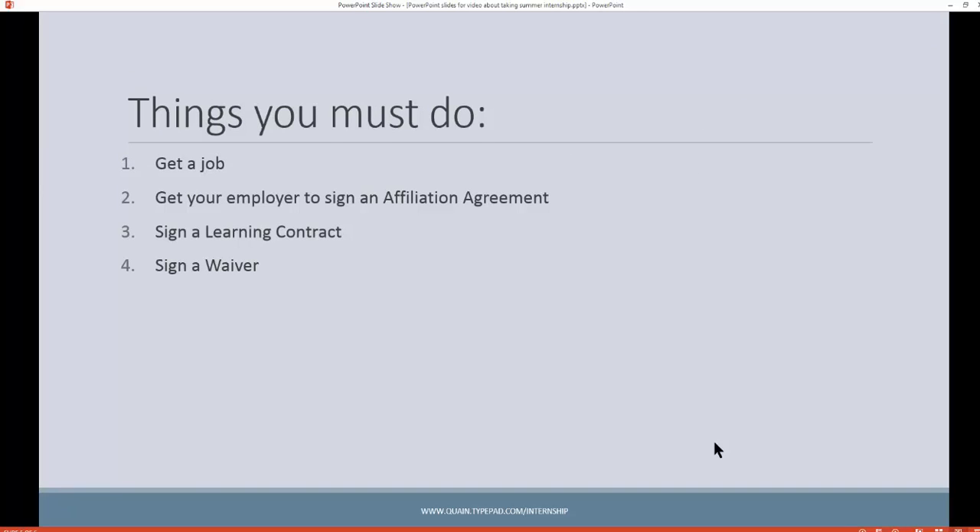Here are the things you must do. First, get a job — we don't get the job for you. Your company's got to fill out an affiliation agreement; we have samples of those on the website at quain.typepad.com/internship with complete instructions, and the company that's hiring can go there to get that information as well. You also have to do a learning contract and a waiver. These are things explained on that website, and I'll be explaining them again on April 20th.